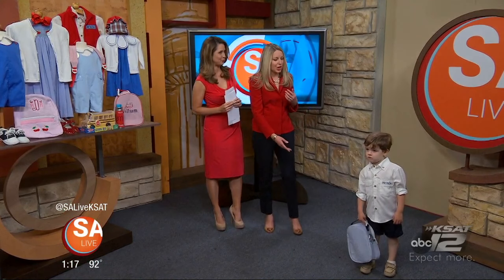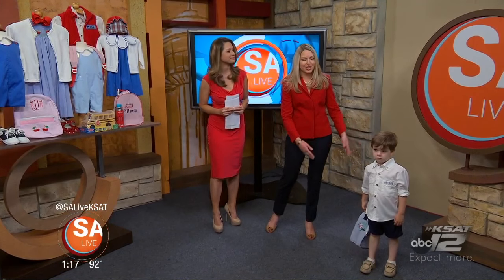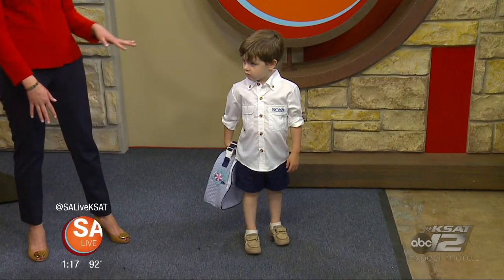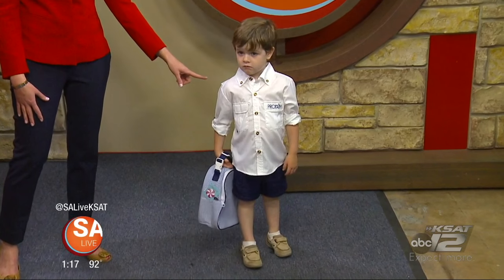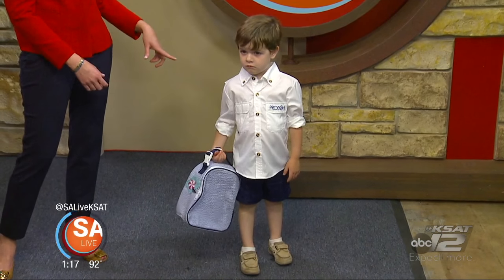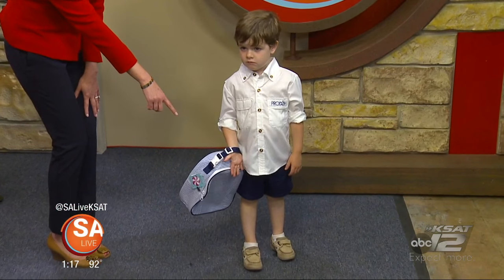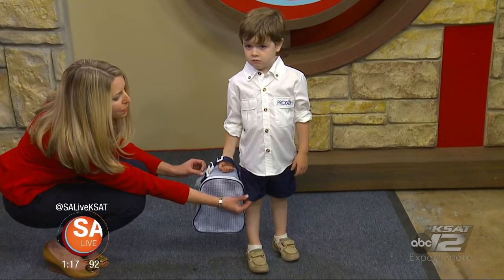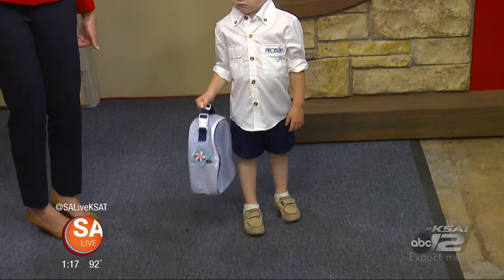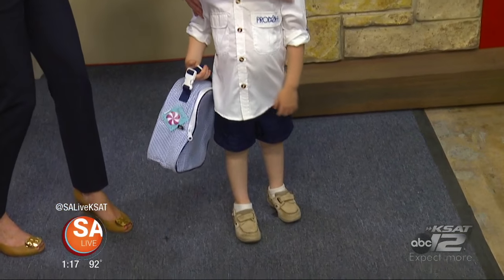Here we have George, who is modeling Proto. We love this look — it's blazing hot outside and this shirt has SPF 50, so you can roll the sleeves up. The newest thing from Proto is shorts that zip off, so it's a pant that converts into shorts.